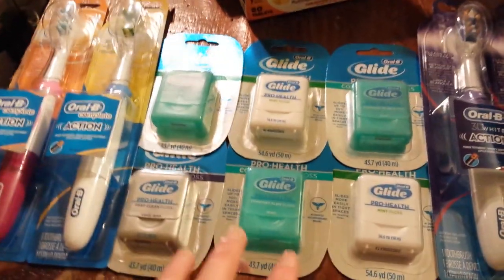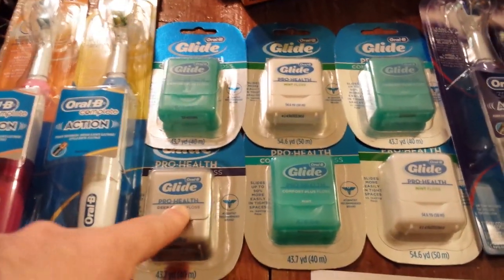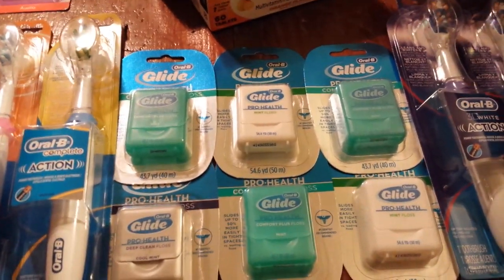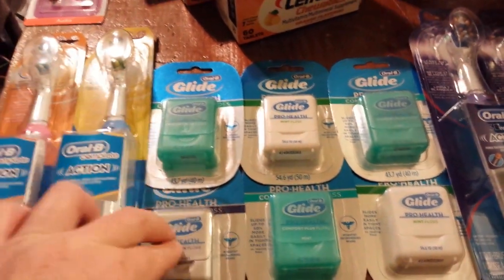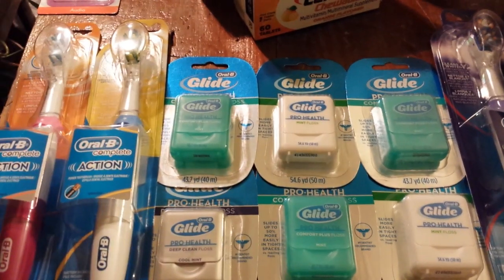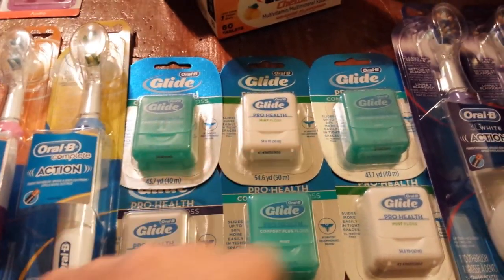But I did remember to get some Glide Floss, which I was most concerned about this week. I used dollar manufacturer coupons that we had gotten in a Smart Source about a month ago. So I paid $2 a piece for these and then got back $2.50 in UP rewards, so I made a 50 cent money maker on each one.